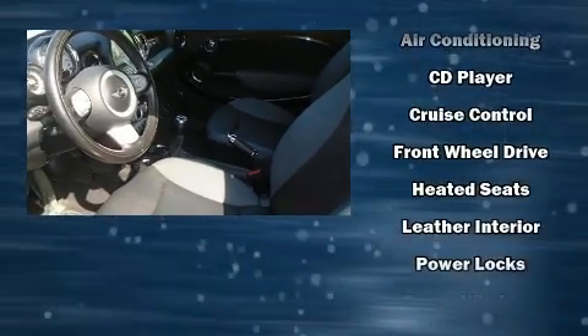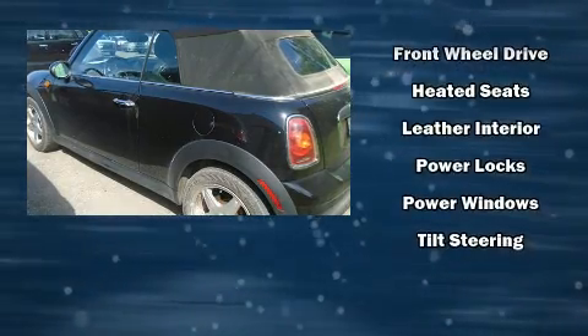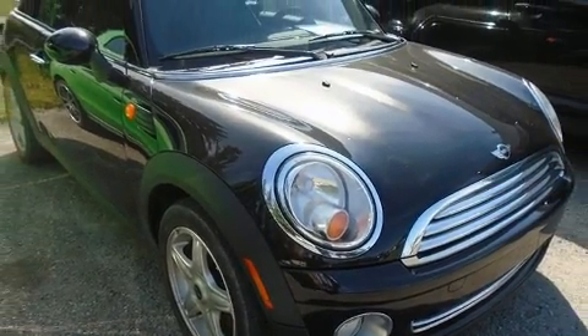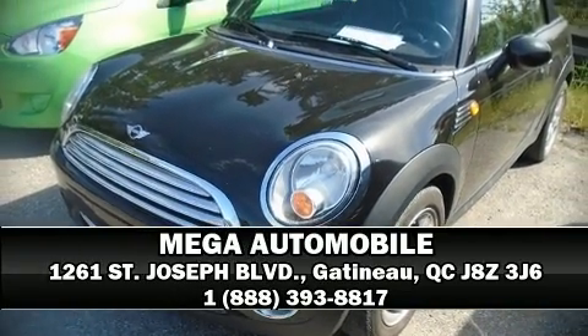Passenger security is always assured thanks to various safety features such as dual front impact airbags, front and side impact airbags, traction control, ignition disabling, and four-wheel disc brakes with ABS. Brake assist technology provides extra pressure when applying the brakes. Please don't hesitate to give us a call.